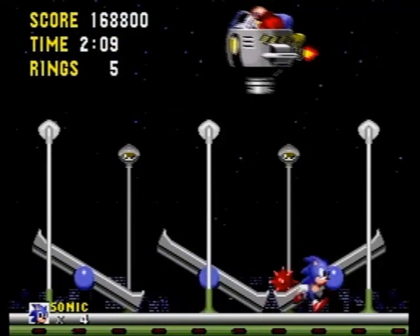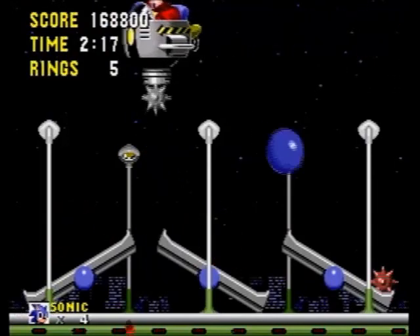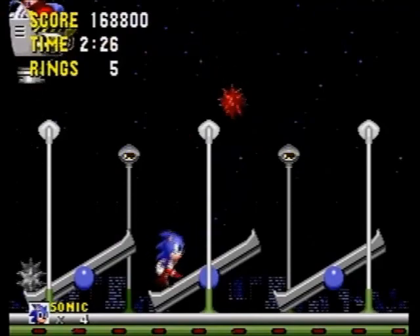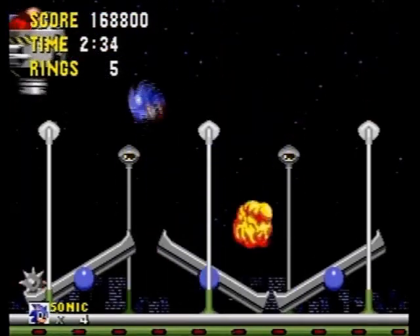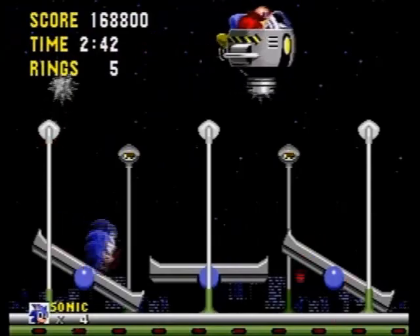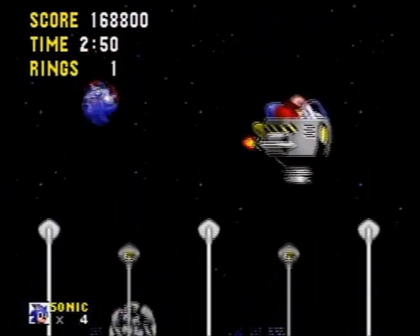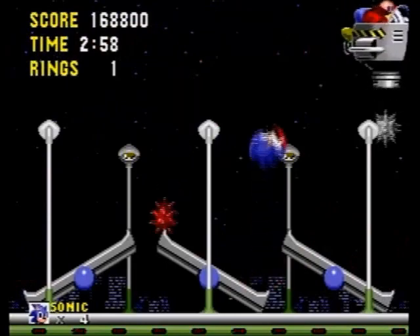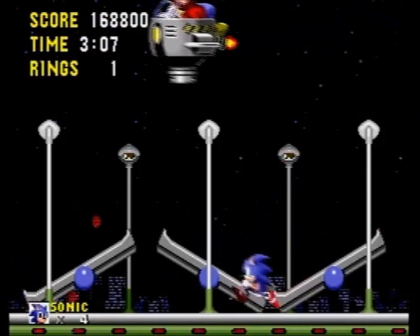There are two ways you can defeat Eggman here. You can use the seesaws to launch the spike balls at Eggman himself, or use the spike balls to allow Sonic to go upward so that Sonic can hit Eggman himself. It's not that bad — it's just a little time-consuming if you don't know what you're doing. Now, from what I've experienced through Sonic Genesis, the GBA adaptation and remake of this game, you don't even need the seesaws — the screen crunch alone is enough for Sonic to essentially take care of Eggman. You don't need the spike balls or the seesaws, and I think it's ridiculously easy.